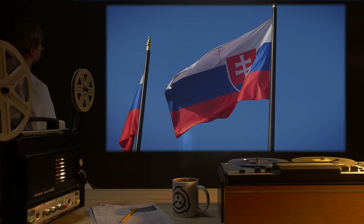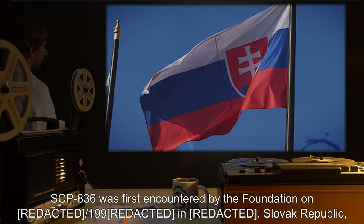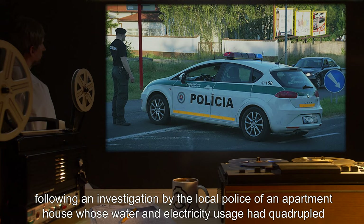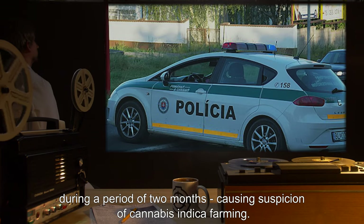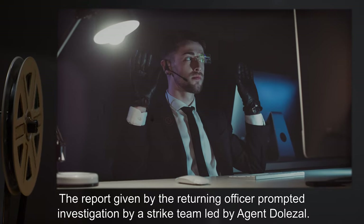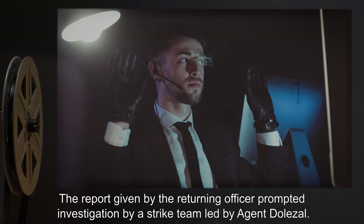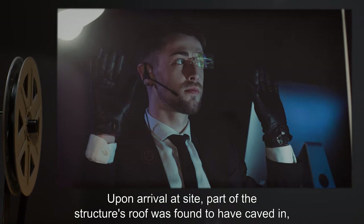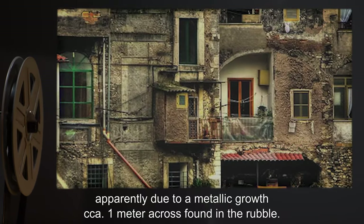Recovery Log: SCP-836 was first encountered by the Foundation in 1990 in the Slovak Republic, following an investigation by the local police of an apartment house whose water and electricity usage had quadrupled during a period of two months, causing suspicion of cannabis indica farming. The report given by the returning officer prompted investigation by a strike team led by Agent Dolezal. Upon arrival at the site, part of the structure's roof was found to have caved in, apparently due to a metallic growth approximately one meter across found in the rubble.